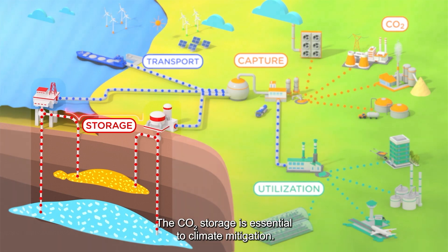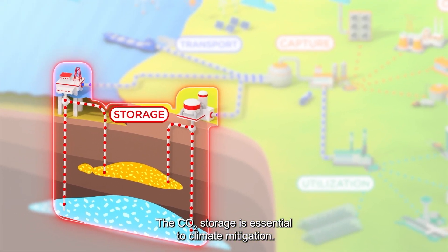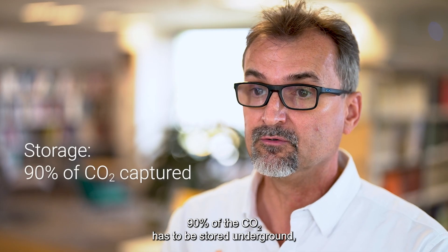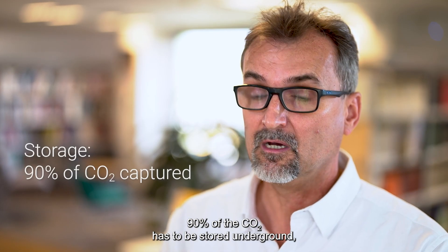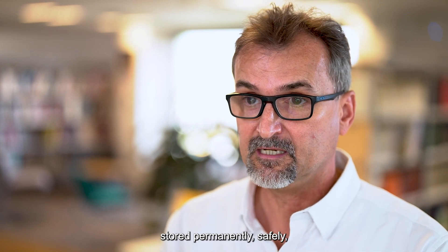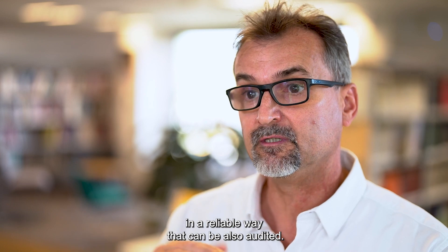CO2 storage is essential to climate mitigation. Ninety percent of the CO2 has to be stored underground — stored permanently, safely, in a reliable way that can also be audited.